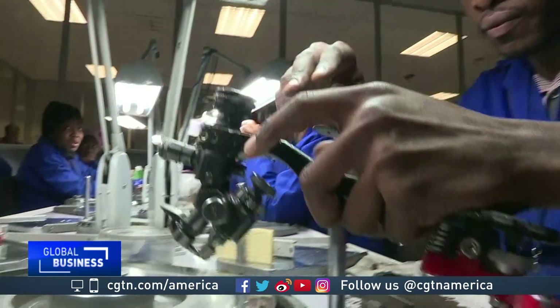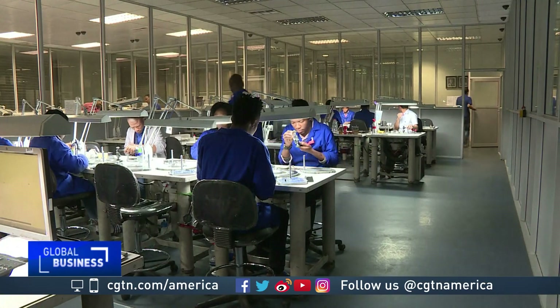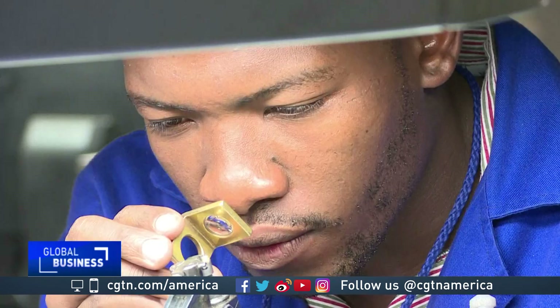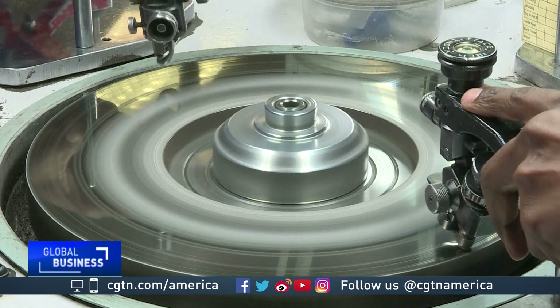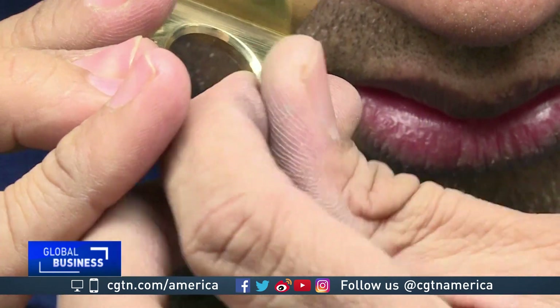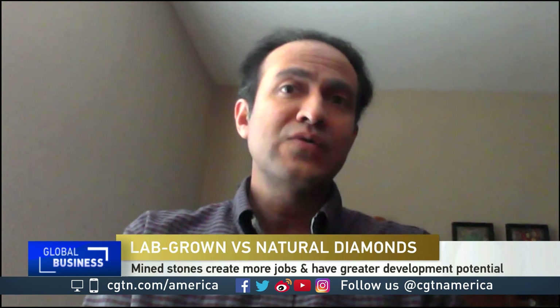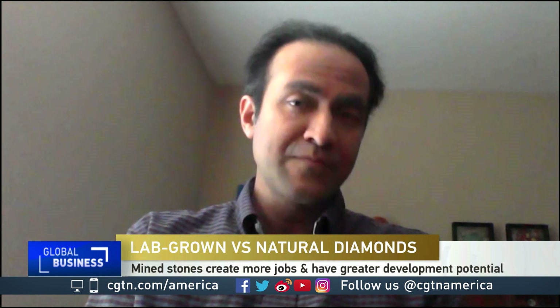They are likely to do so because the supply chain for mined diamonds is far more complex — it involves many more businesses. So you have much more of what economists call a multiplier effect, whereas with lab-grown diamonds you have much less need for employment. So if the employment is well-governed, then mined diamonds actually have a much greater potential for development impact.